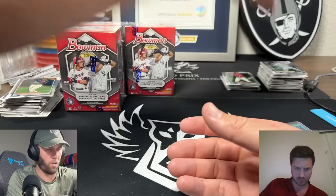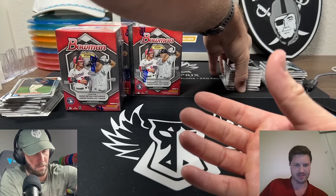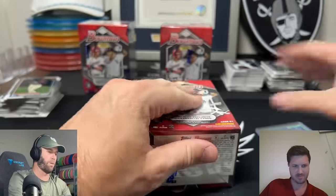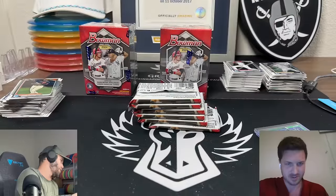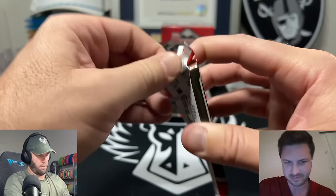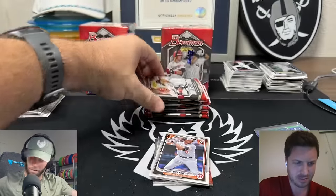These cards are going all over the place - the paper and chrome combo is a nightmare. I should have separated them earlier. We're down to the last three boxes. I really hope that one auto was not the only auto. I think it'd be very rare to pull two autos out of six blasters, but I hope we get two more autos. Do all these guys sign in here? I think the majority sign with Fanatics.